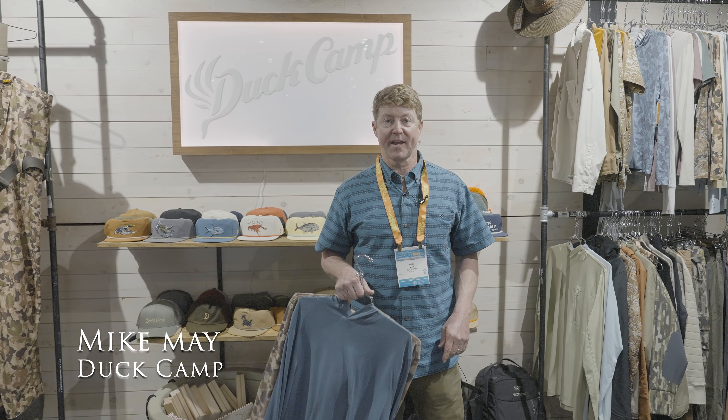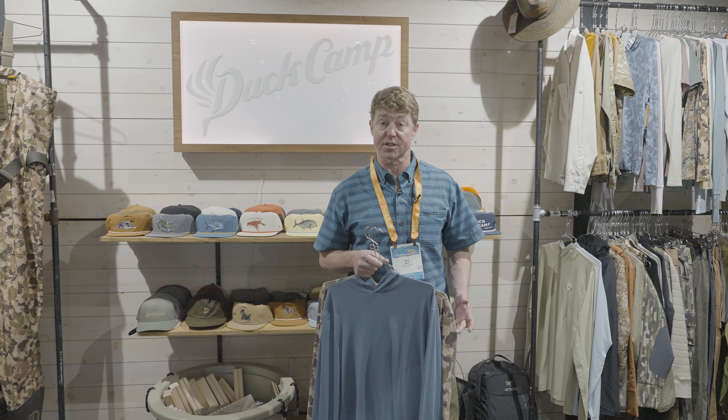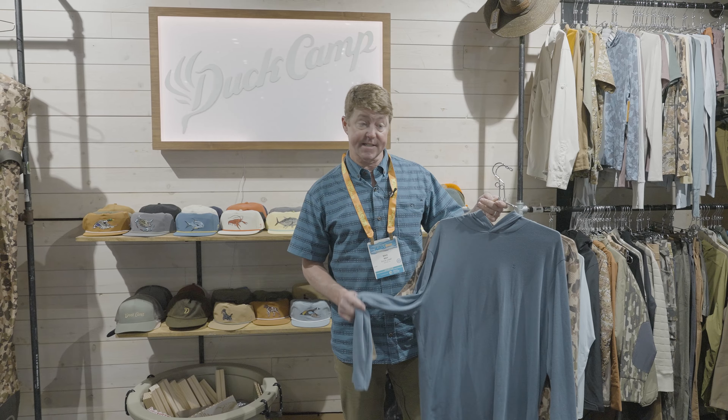Hi there, this is Mike May. I'm here with Duck Camp at ICAST 2024 and I wanted to show you a couple of our latest and greatest sun shirts. We've got two launching this August. This first is our Essentials collection and it is a poly and dry release blend.